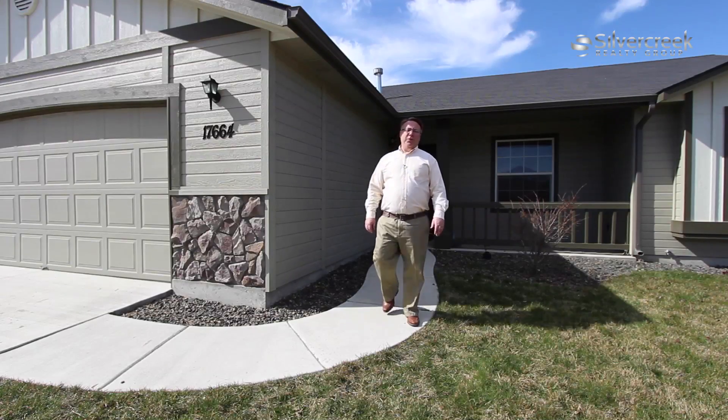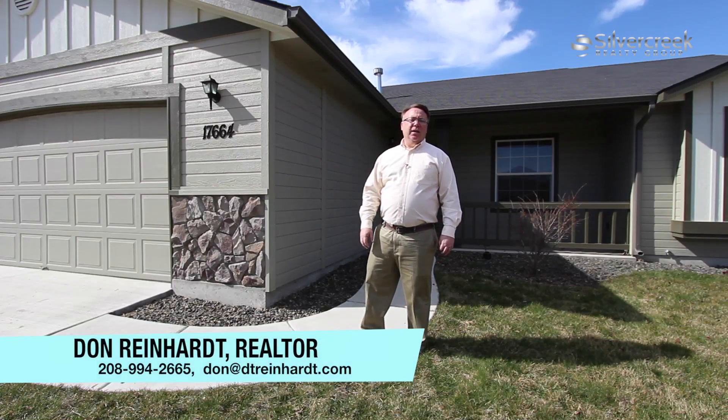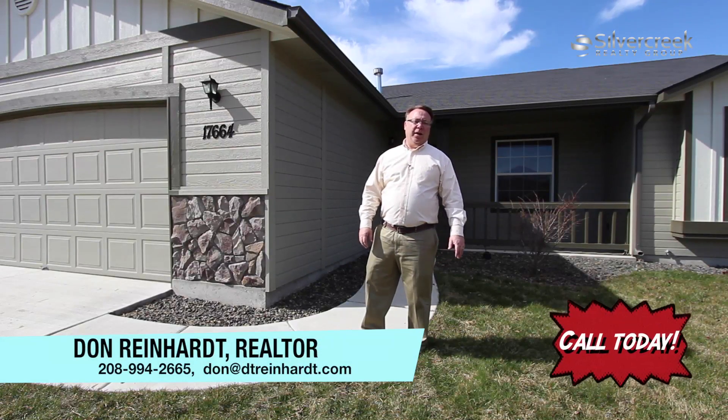At under $150,000, you get a lot of square footage in this home. The RV parking, the amenities are terrific in the area. To schedule a private tour of this home, call me at 208-994-2665.